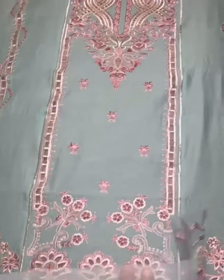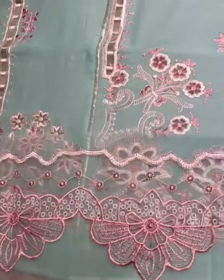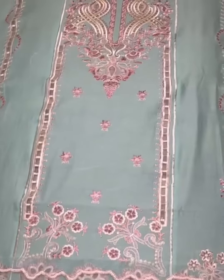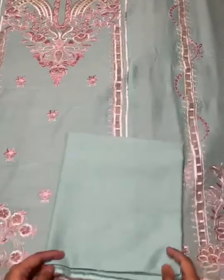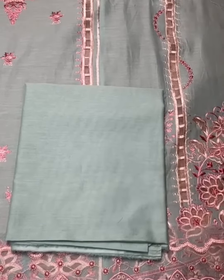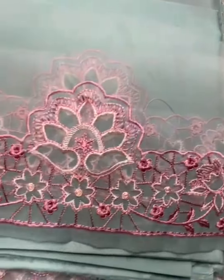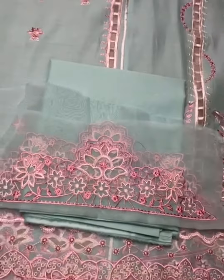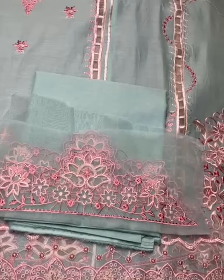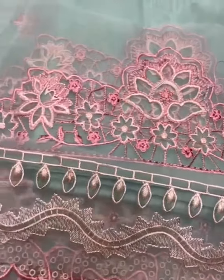Genza. Daaman heavily embroidered, different border. Bag plain, plain sleeves. Beautiful combination. Genza. Sleeves border — heavily embroidered.